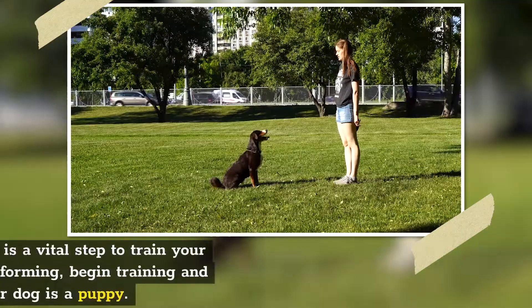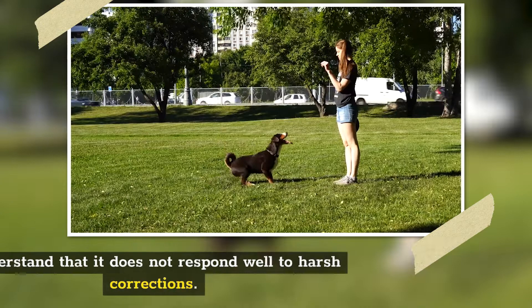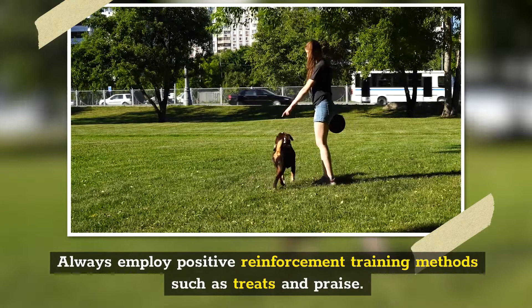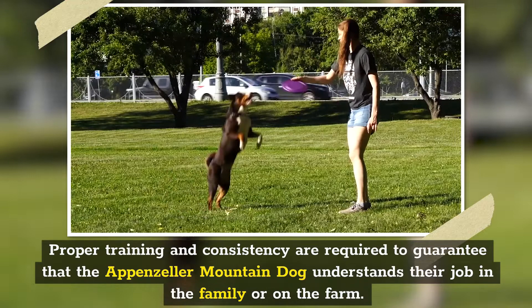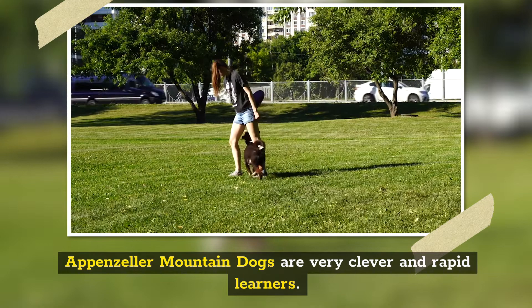Number 7: Training. As with socialization, training your dog is a vital step. To prevent bad habits from forming, begin training and socialization when your dog is a puppy. Understand that it does not respond well to harsh corrections, so keep training sessions interesting and varied to keep your dog's attention. Always employ positive reinforcement training methods such as treats and praise. Proper training and consistency are required to guarantee that the Appenzeller Mountain Dog understands their role in the family or on the farm. They must realize their place in the family pack and not believe they can strive for a higher rank. Appenzeller Mountain Dogs are very clever and rapid learners. It's simple to teach them to accomplish a specific activity, but they can also be stubborn.